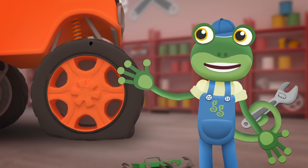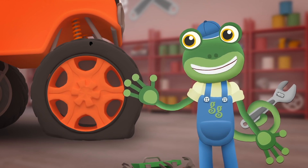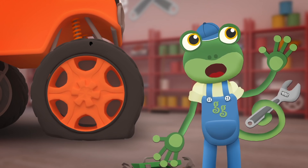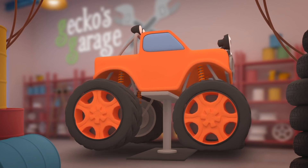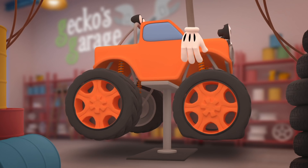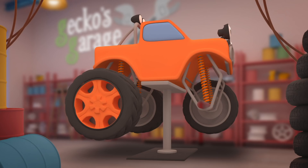That hole looks very big and difficult to fix! But luckily for you Max, I think we might have a spare wheel just the right size! What a big hole! Your tyre's all flat! It's got no air! We can't have that! We'll find a nice new wheel just for you! Let's fix you up! There! Good as new!